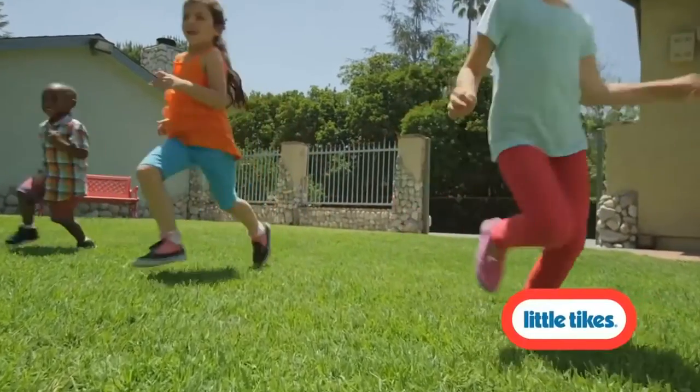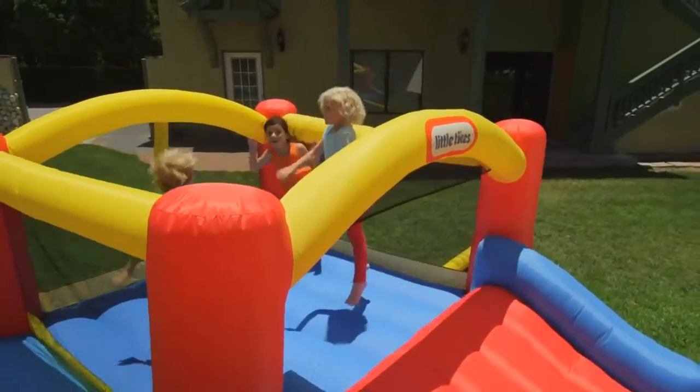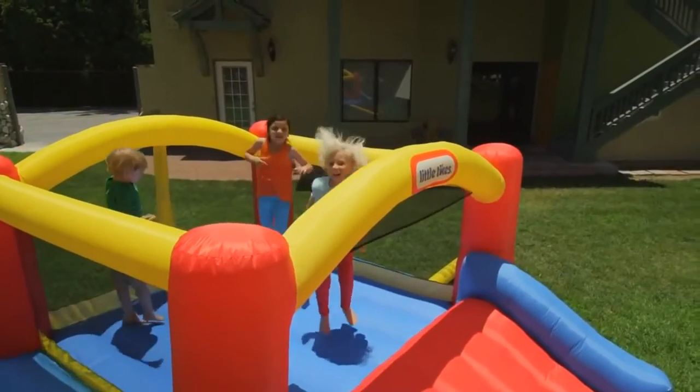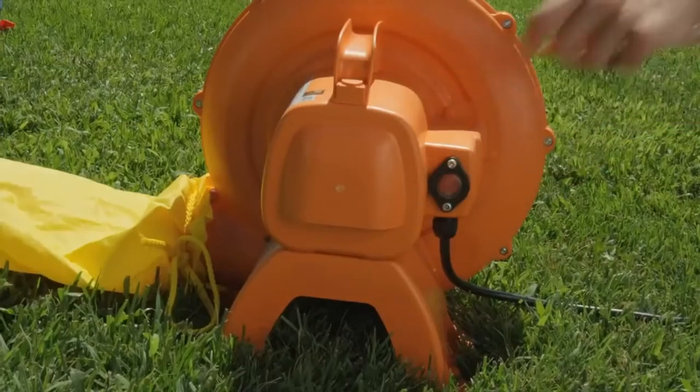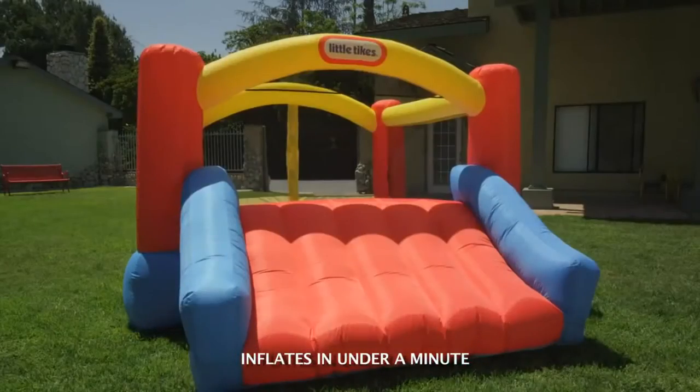Make every day a party with Little Tikes! Let the fun start bouncing. Just stake it, inflate it, and play!